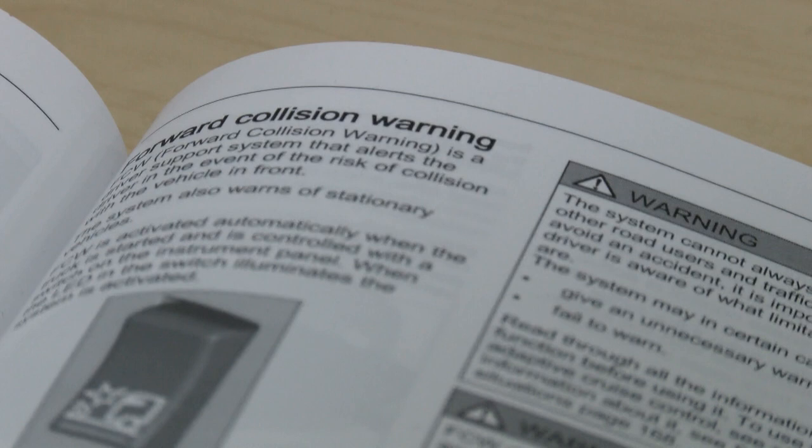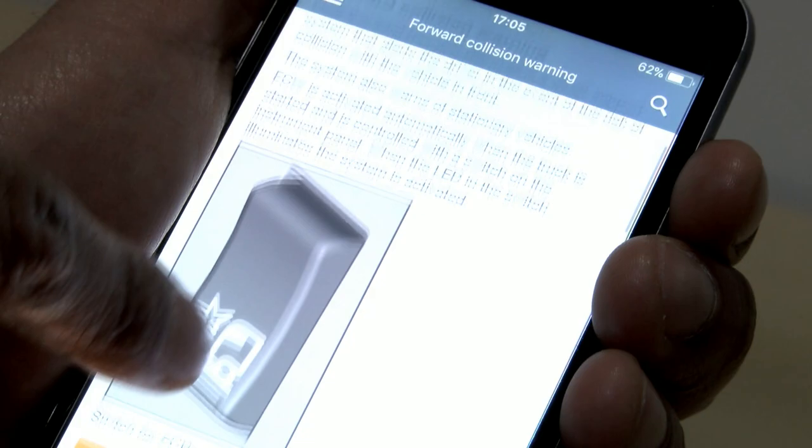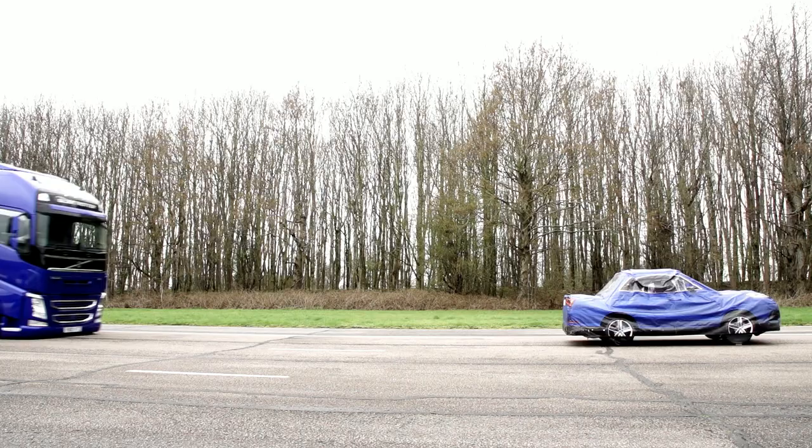The key details of the system are outlined in the Volvo Driver's Manual, which is supplied in all trucks, and is also readily available as an app, available to download free from your local App Store.